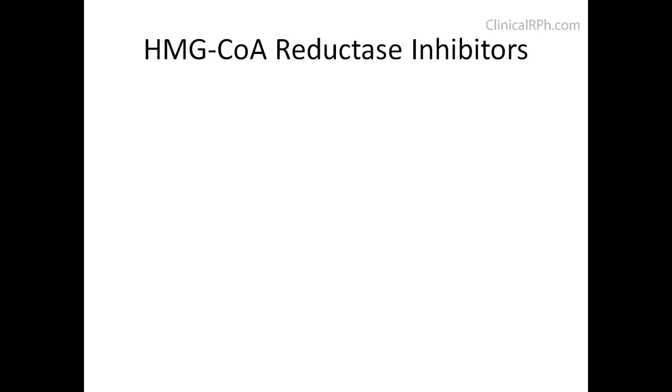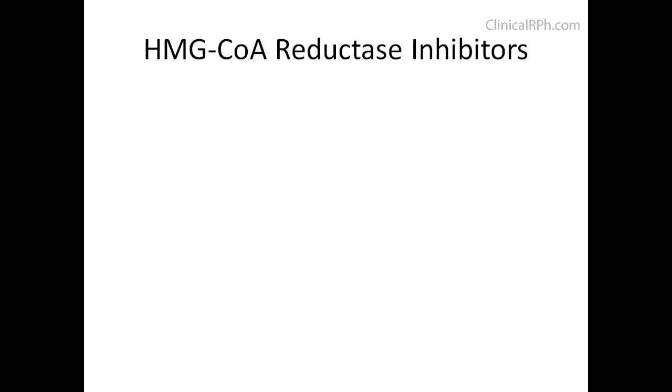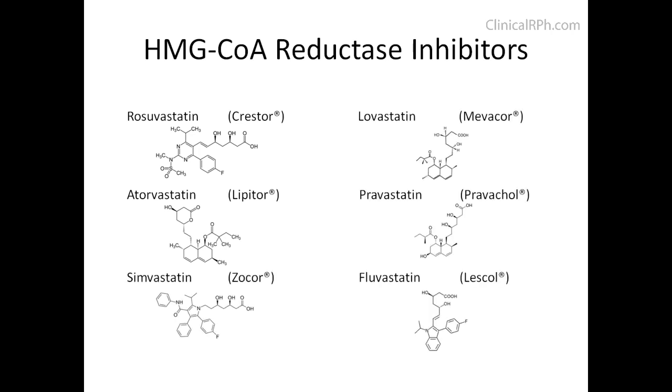Let's go over a class of medications known as the HMG-CoA reductase inhibitors. HMG is an acronym that stands for 3-hydroxy-3-methylglutaryl-CoA. The medications that belong to this class include Rosuvastatin, Atorvastatin, Simvastatin, Lovastatin, Pravastatin, and Fluvastatin.